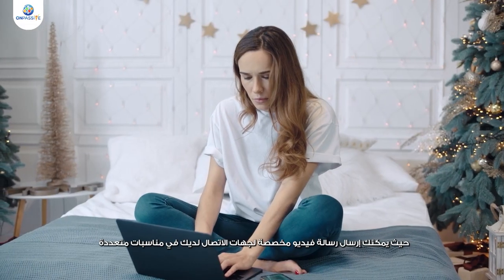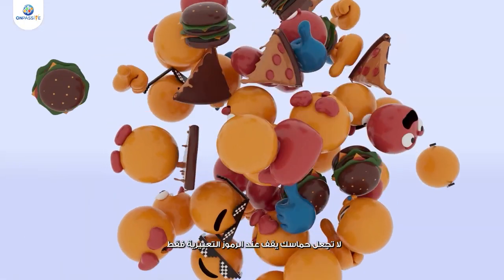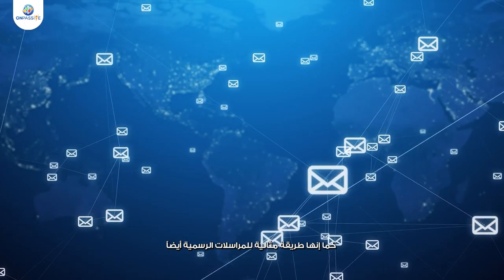Send video emails on special occasions like birthdays, anniversaries, or New Year. Don't limit your excitement with emojis anymore — send a video email to have a more personalized conversation. It's a better way to have an official exchange as well.